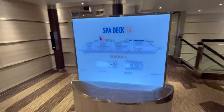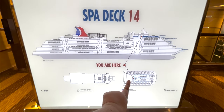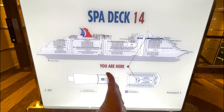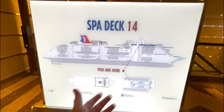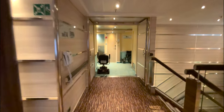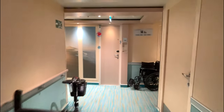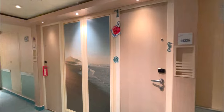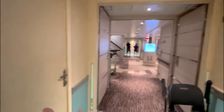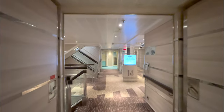Deck 14 is mostly rooms and cabins, so there's not really much to come to here unless you are staying in one of these cabins. This is the spa deck, so if you have a spa cabin or suite, this is your area. It's very serene, very peaceful, very blue. Let's go ahead and go down to deck 13.